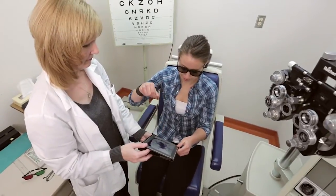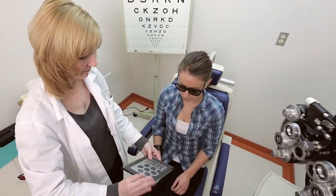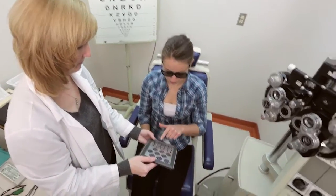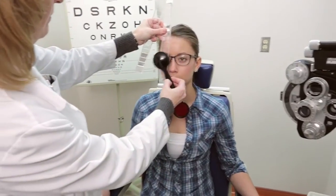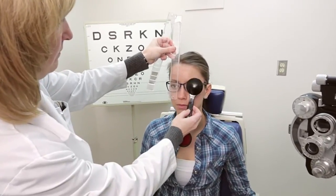An orthoptist specializes in the diagnostic evaluation of patients with eye muscle problems, and we provide treatment plans to the ophthalmologist. There are currently only three schools in Canada for that, and you have to have an undergraduate degree to get into the program, then do an additional two years of training. The two years of training involves specializing in the muscles of the eyes — working with children who have lazy eyes, adults with double vision, and various things to do with the muscles of the eyes.